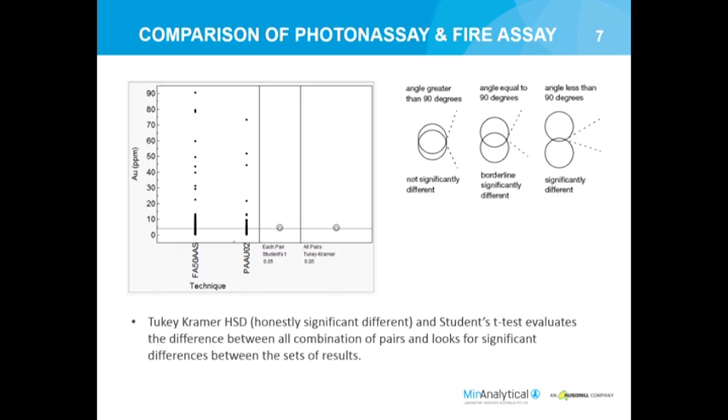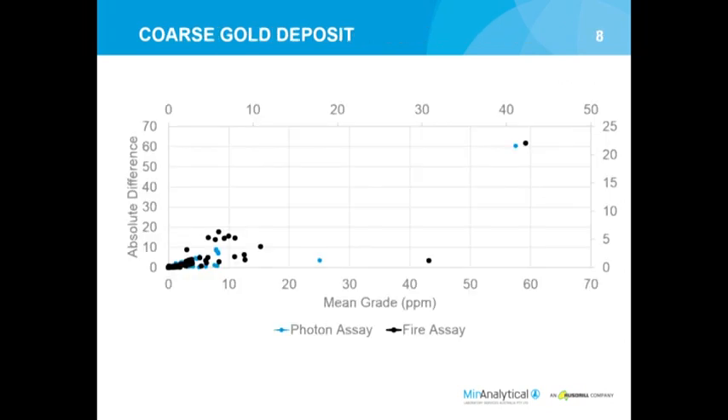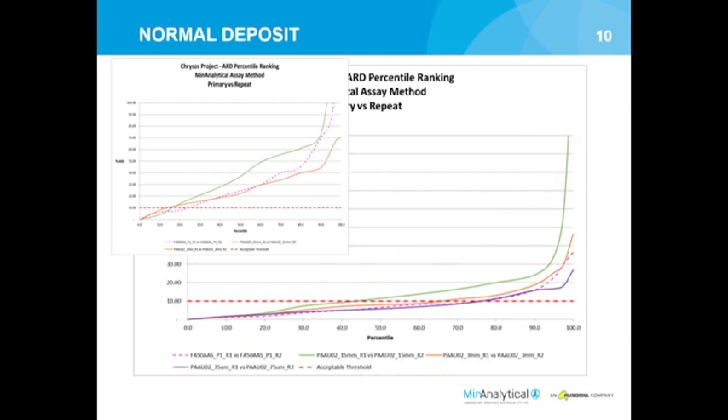Overall, when you do means comparison tests by variance analysis and a variety of other statistical techniques, we found they were comparable. Here I've shown what's called the connecting circles report - if the two circles are touching, the two analysis techniques match. We used both Kramer's test and the student t-test. For a coarse gold deposit, you can identify it by looking at grade versus the difference between one jar and another; it steadily climbs, whereas a standard deposit would look different - you can see the two are very different.